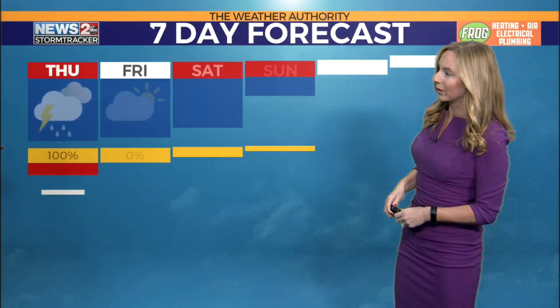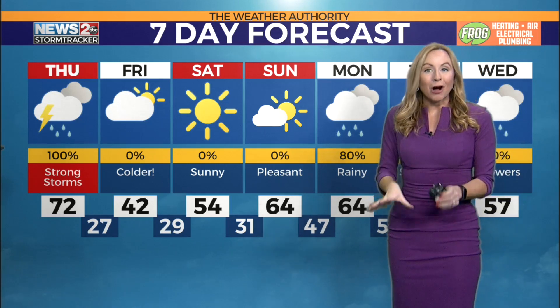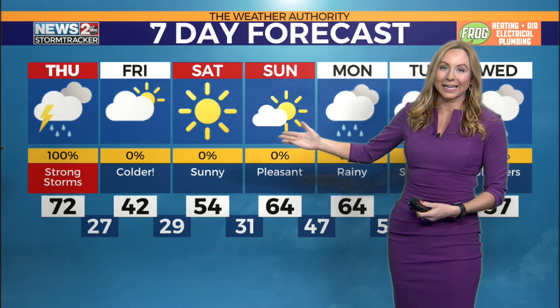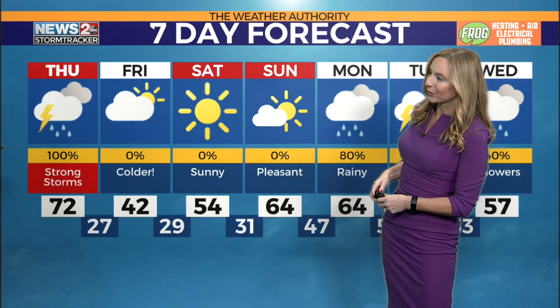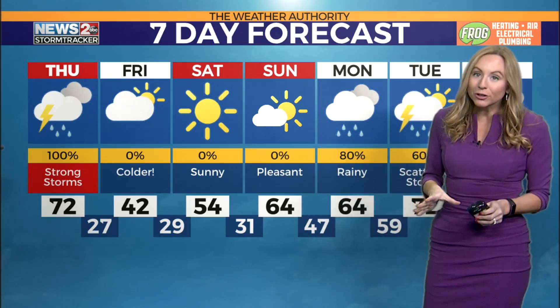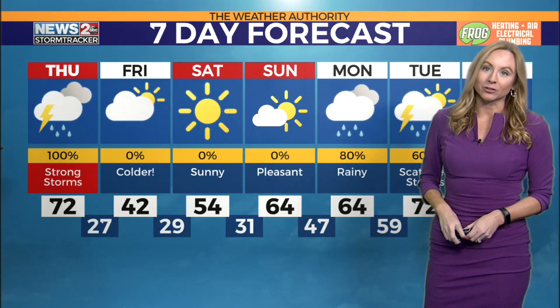So we're under that weather alert for Thursday. I want to make sure you're aware of that one. Again, for those strong storms, mainly between 1 and 9 p.m., then behind that, of course, we're going to turn much colder. We're in the 20s to begin Friday morning, 42 for a high. Over the weekend, dry conditions, so you can get outside and really enjoy yourself — 54 on Saturday. On Sunday, we're up to 64 degrees, and then get ready for an unsettled weather pattern to return to the forecast as we head into early next week.